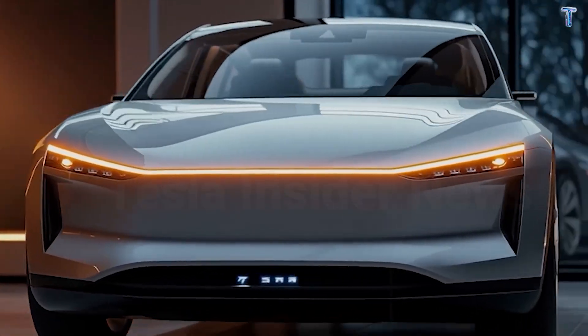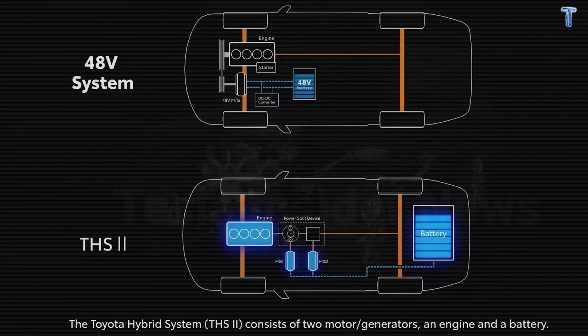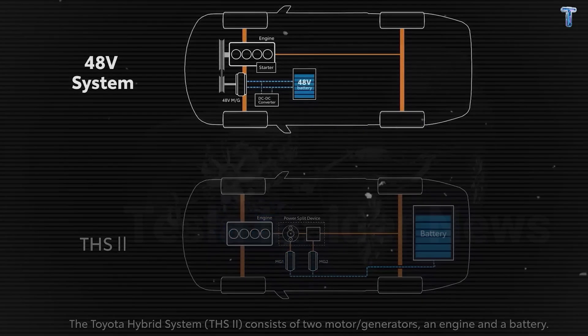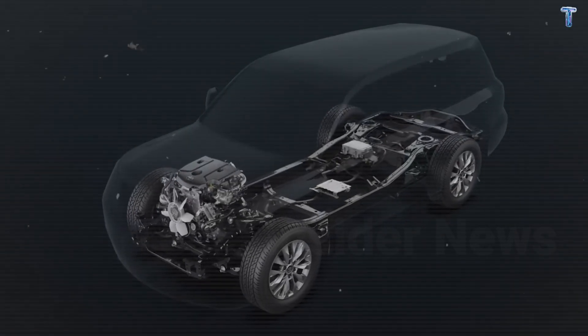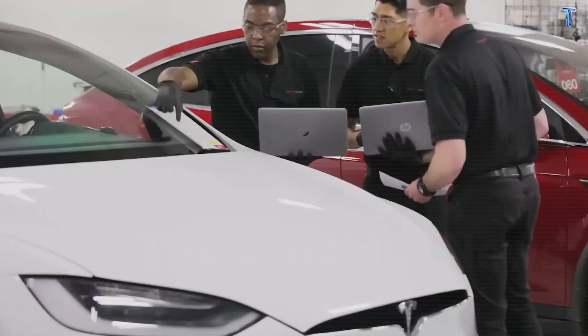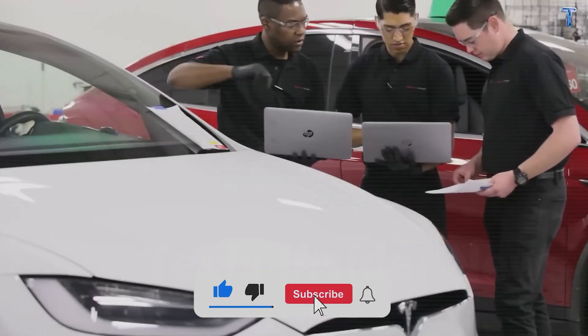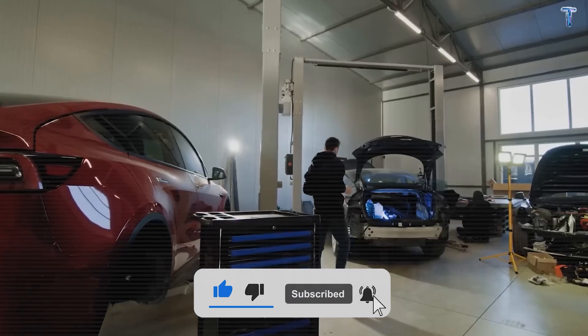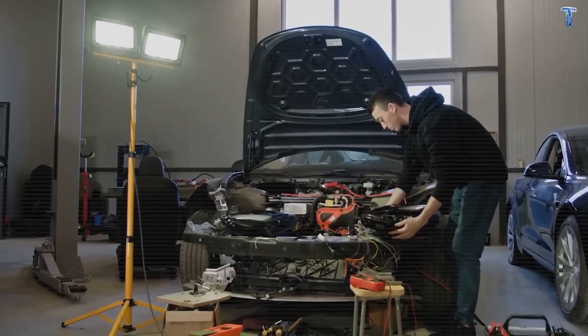We're talking about a 48-volt electrical backbone that cuts current by 75%, and an all-in-one HVAC system that manages four critical functions in a single block. This is not an incremental improvement — this is a complete rethink of how a car should work. If you want to understand why Tesla believes they can dominate the affordable EV market, stay with me. Because what you're about to see is engineering most automakers won't match until 2030.